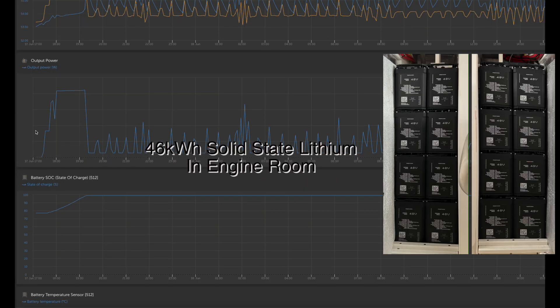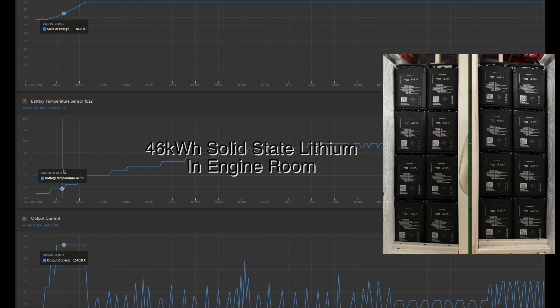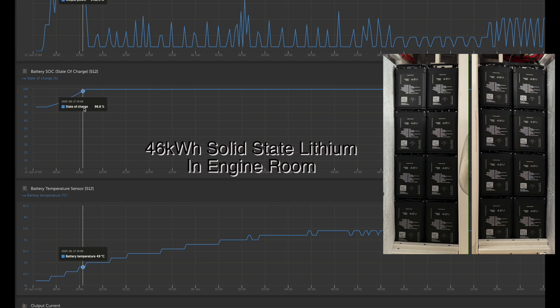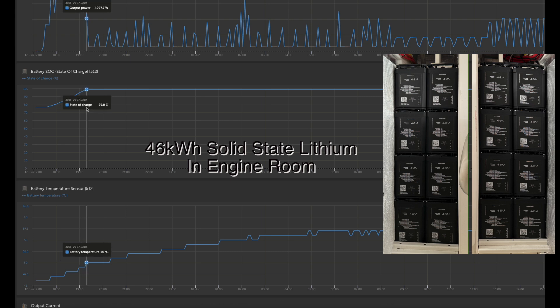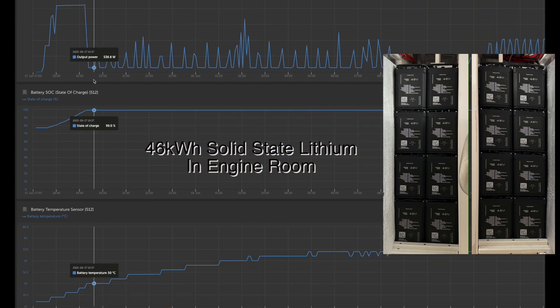Let's look at the ramp-up rate. The unit's capable of 17 kilowatts, but if the ambient temperature — you can see here — is 47 or 48°C in the engine room, we slow that down a bit. It still goes from 77% to 99% in two hours, and that's a 46 kilowatt-hour bank, so it's putting in a significant amount of power.